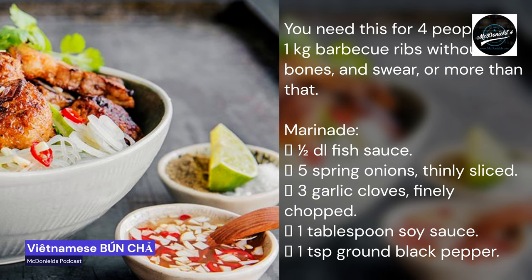You need this for four people. One kilogram barbecue ribs, without bones. Marinade: one half dl fish sauce, five spring onions thinly sliced, three garlic cloves finely chopped, one tablespoon soy sauce, one teaspoon ground black pepper.